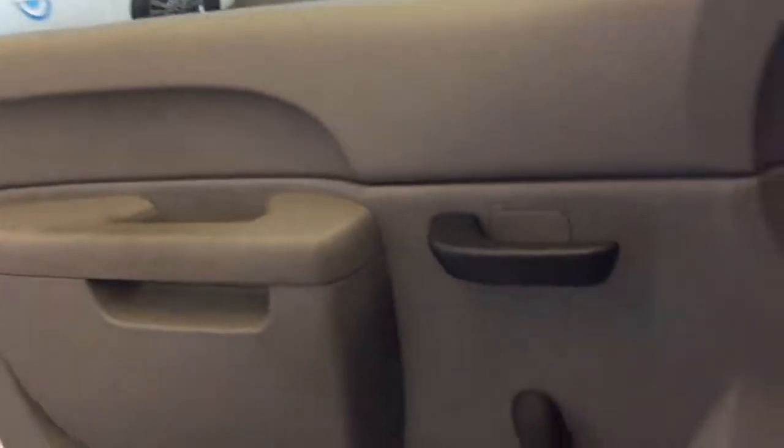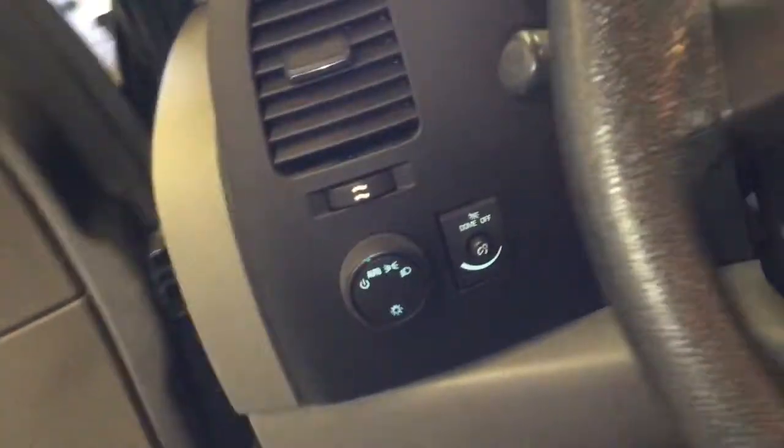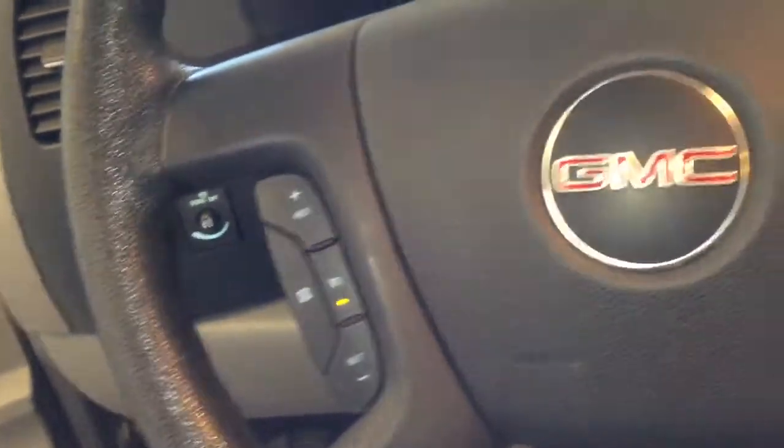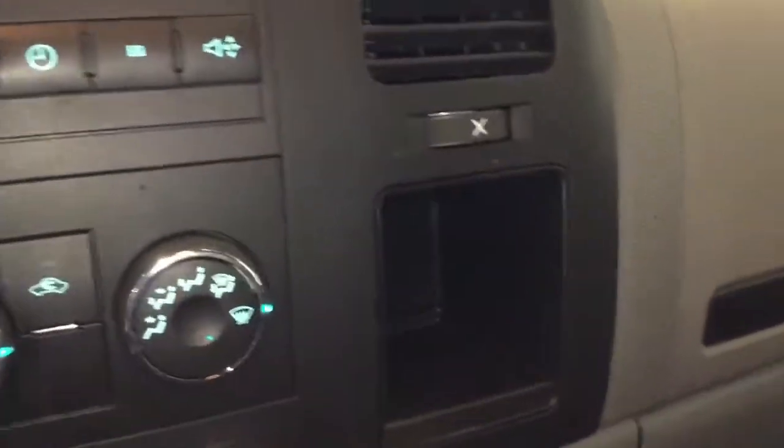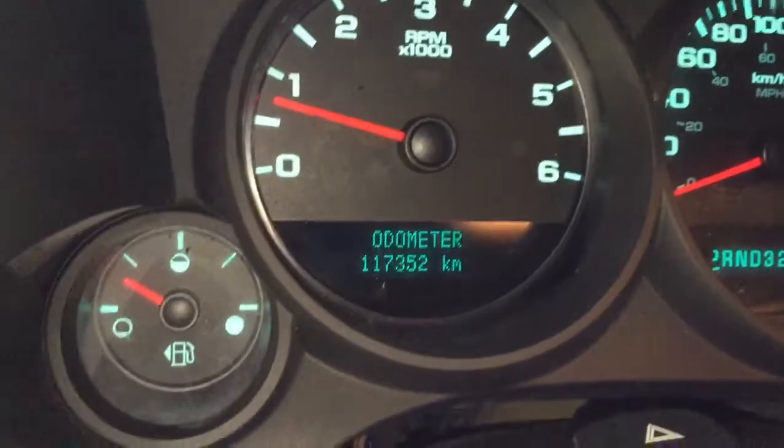It's equipped with manual door locks and windows. You've got cruise control on the left of the steering wheel, AM/FM radio, climate control options, traction control, two 12-volt power outlets, and cargo space right in the center of the dash.